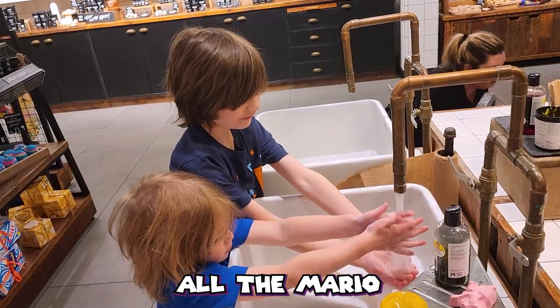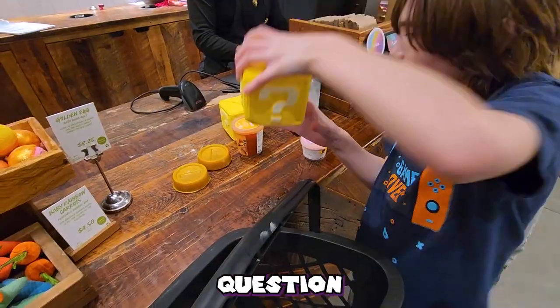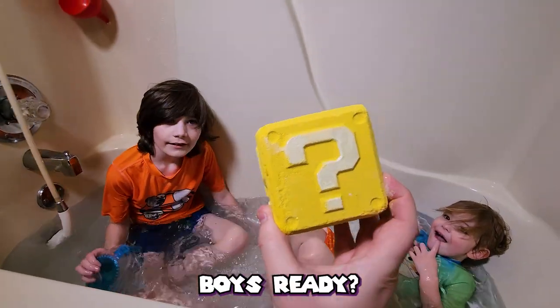After testing all the Mario soaps available, we make our purchase: two soap coins, two peach jellies, a Bowser jelly, and two question block bath bombs. And now that I'm broke, it's time to head home and put these boys in the tub. Are you boys ready?